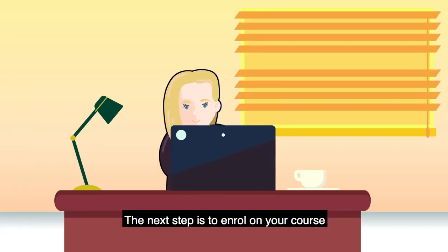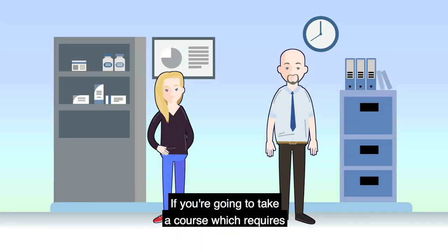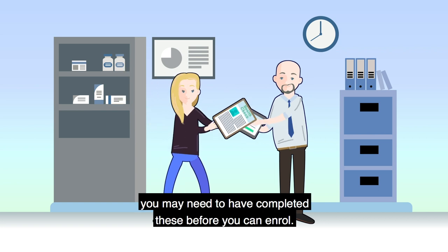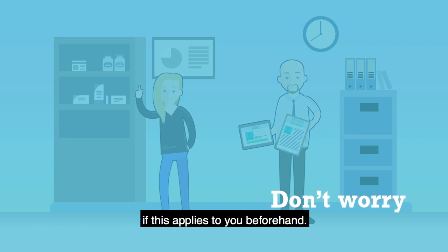The next step is to enrol on your course and register your modules via eVision. If you're going to take a course which requires either a DBS and/or an occupational health check, you may need to have completed these before you can enrol. Don't worry — you'll be told if this applies to you beforehand.